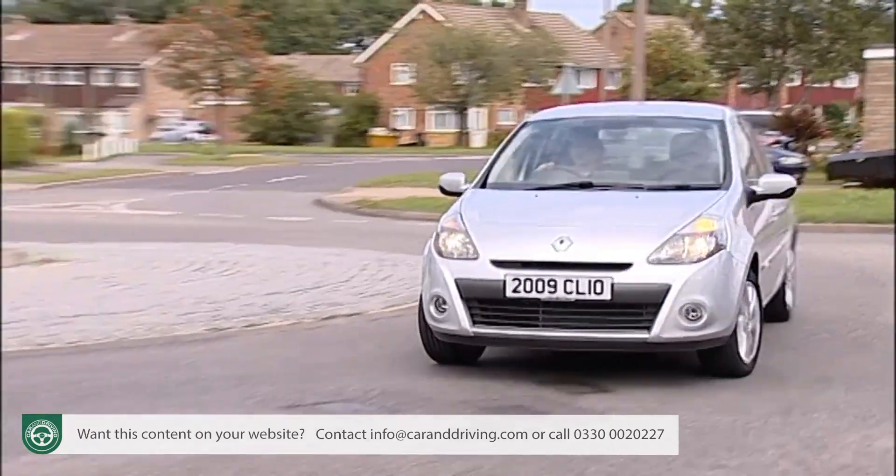Insurance groupings range between three and five for most mainstream models, but the Clio Renault Sport 200 models are in a different ball game at group 15. Residual values will probably be in the 34 to 39 percent bracket after three years or 36,000 miles. Renault will also throw in a three-year, 60,000-mile warranty.